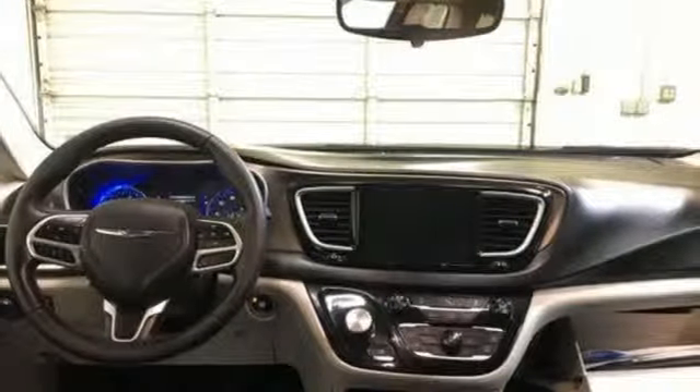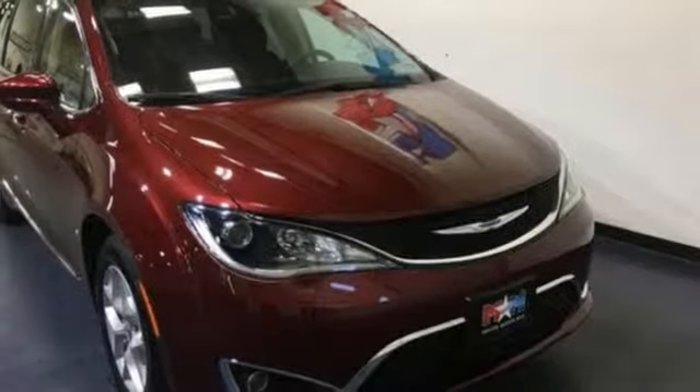Cars.com reports the new Pacifica is sleek, stylish, and even more tailored to families with additional room and innovative comfort and convenience features. Chrysler, where top flight engineering meets affordable luxury.